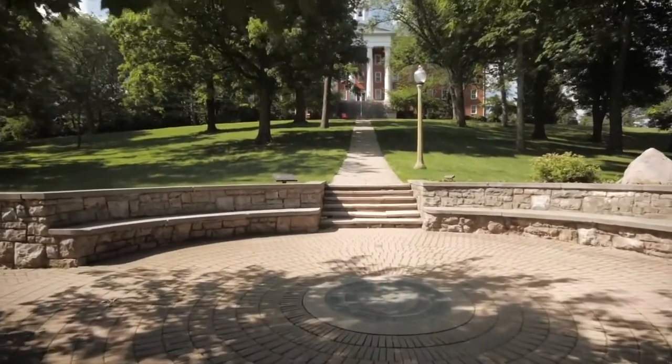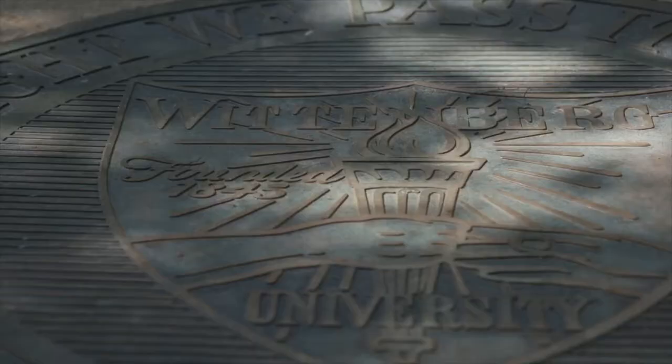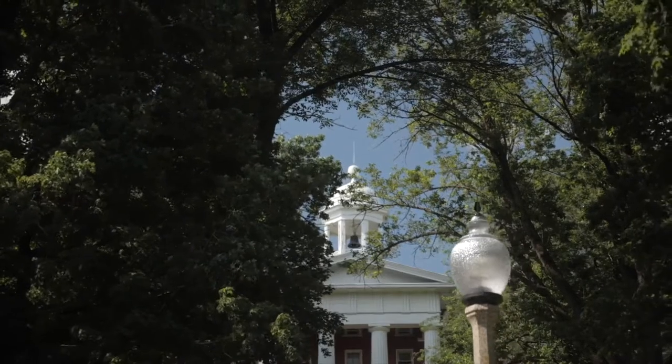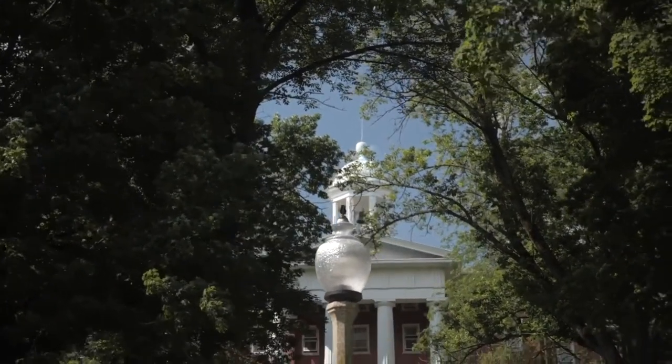Here is our treasured seal. The seal represents the passing of the light that occurs as our students learn both inside and outside of the classroom. The motto symbolizes our continued desire to learn and go forth with compassion and grace to better our world.